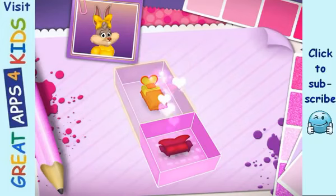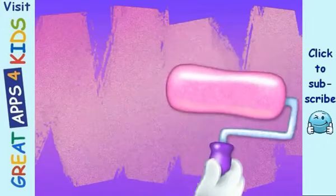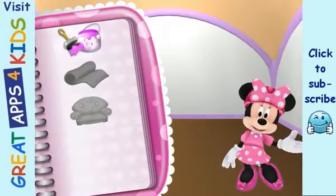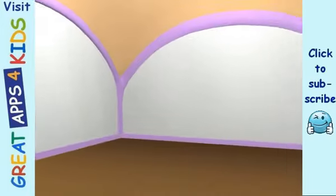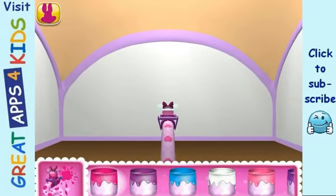One more room to go and then we're finished with this house. Good choice! I bet we can do wonders in here. Let's see what we have to do in this room. To begin painting, choose the painting tool. Now select a paint color.